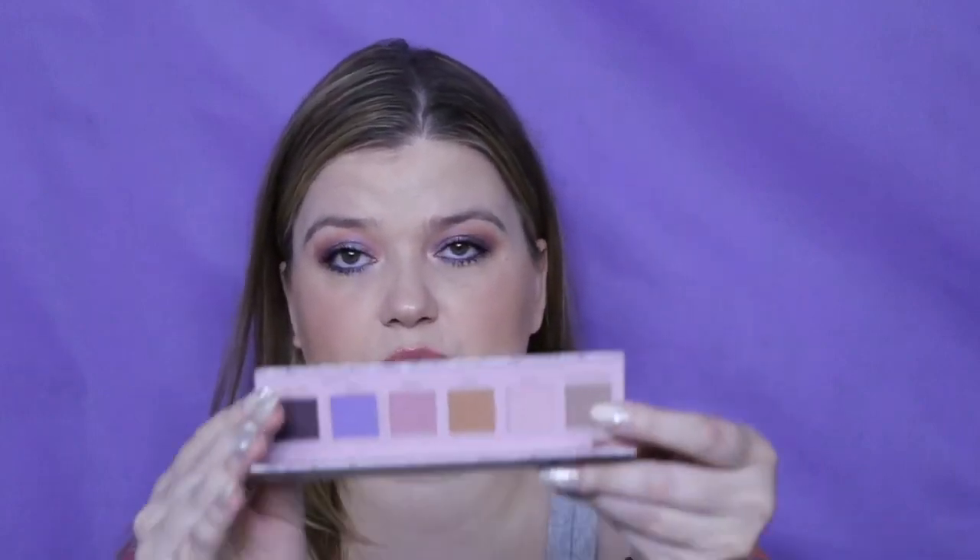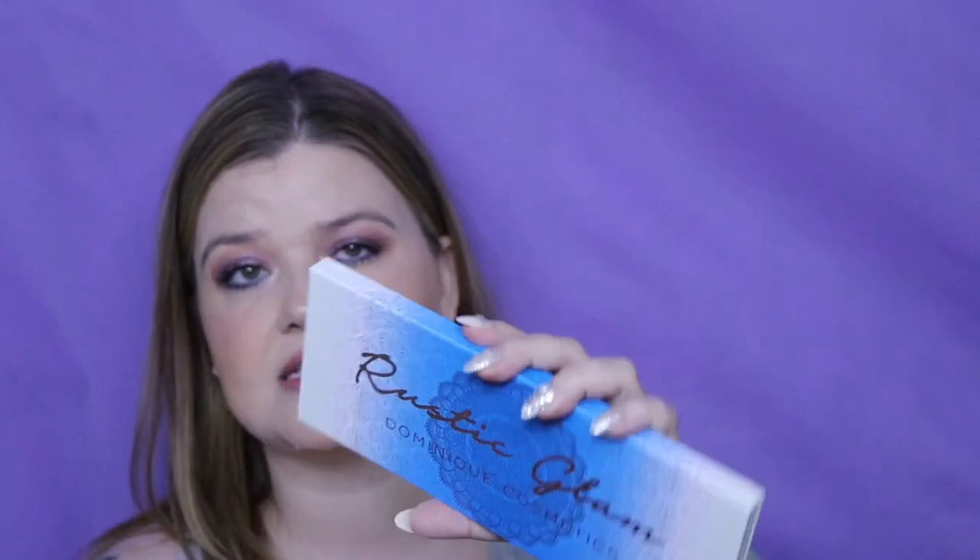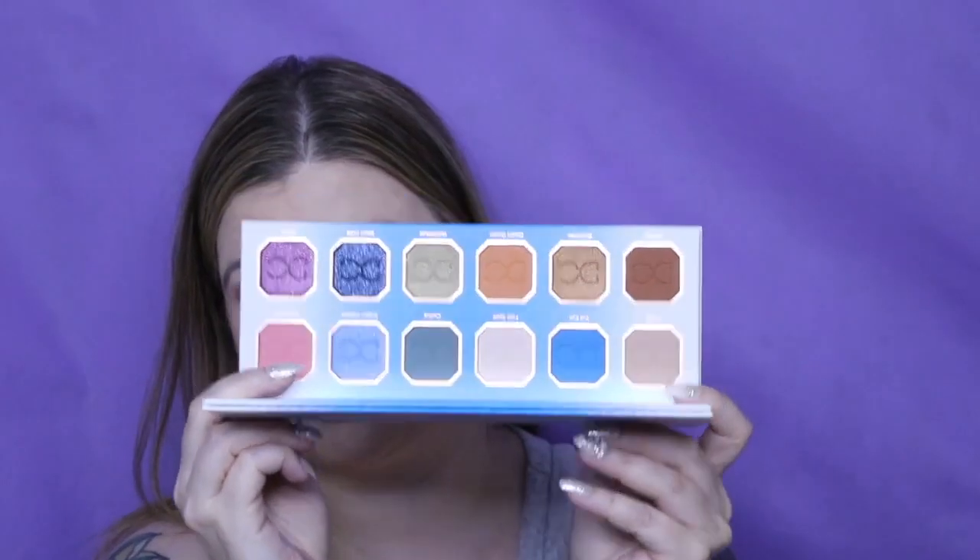Dominique Cosmetics — I have three. I have the Sweater Weather one, which I don't love despite loving her formula. Next I have the Celestial Storm — I love this color story and the formula works really well. And then I have Rustic Glam, which I just got for about $12 as an Ipsy add-on, so I did not pay full price.